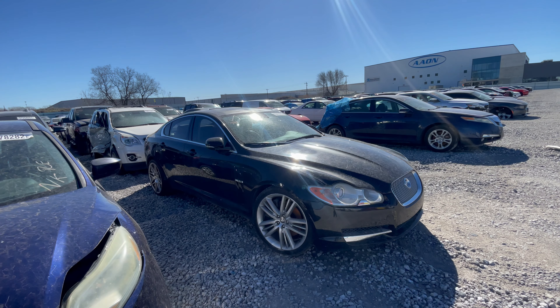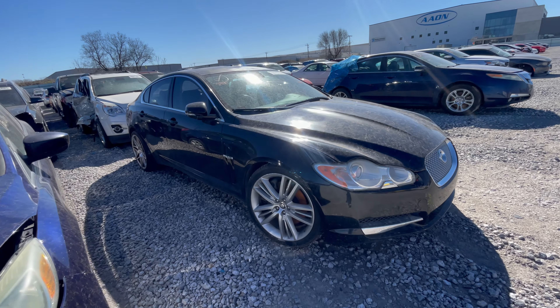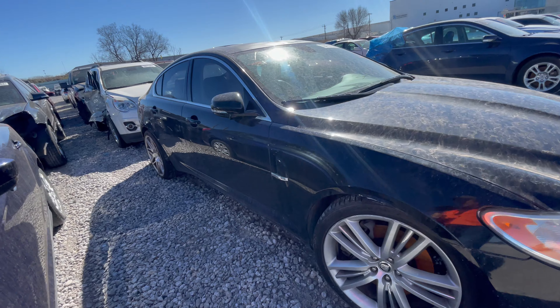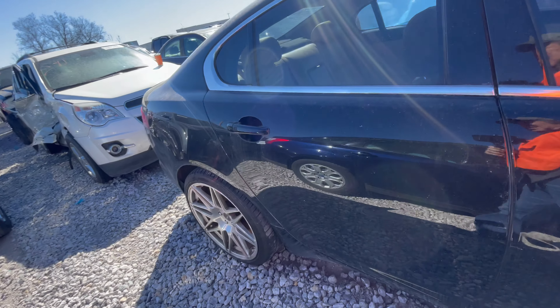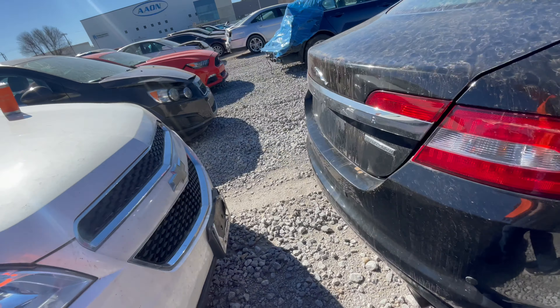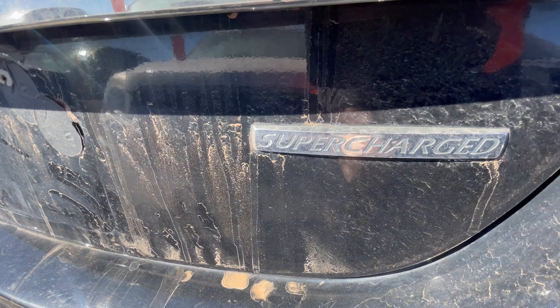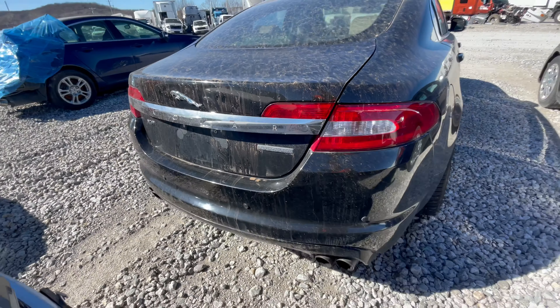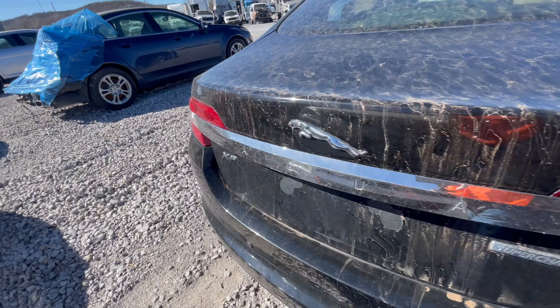First up, another Jaguar — can't say Jaguar, gotta say Jaguar — XF 2011 model right here. I chose this one because it's not just any Jaguar; this is the supercharged version. Yes, 470 horsepower.